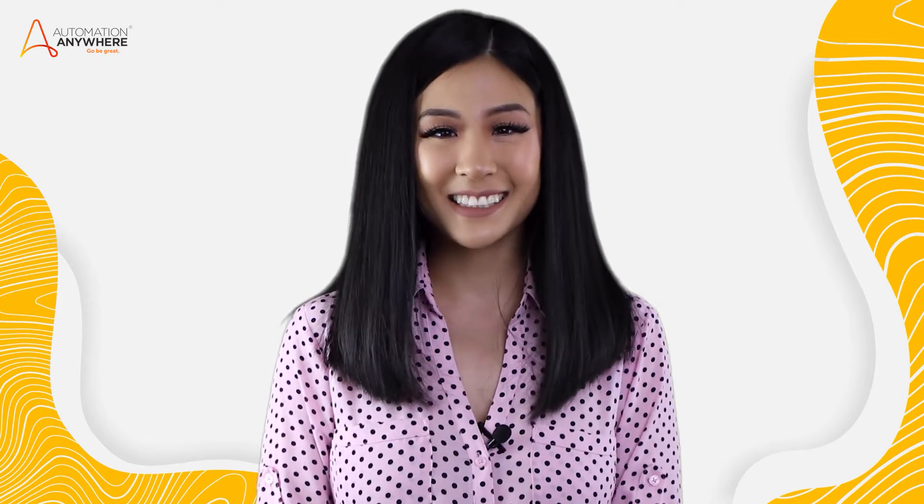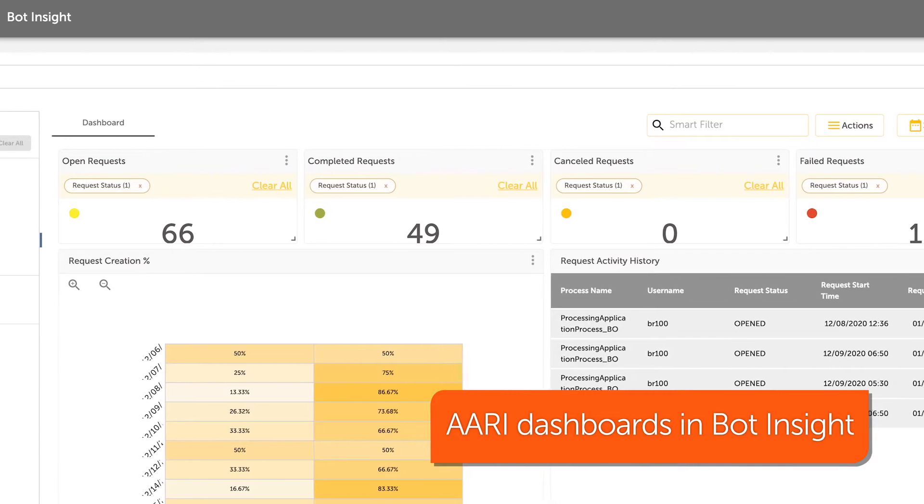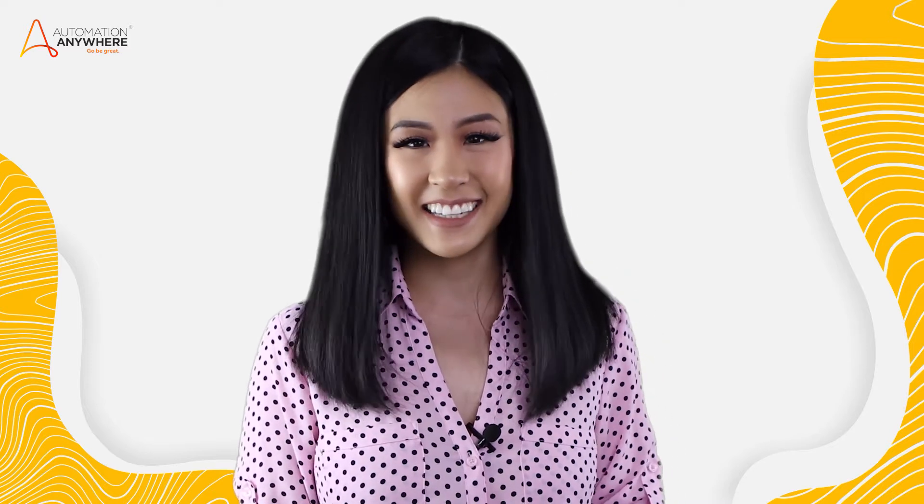In Enterprise A 2019.17, we have integrated ARRI dashboards into our analytics platform, Bot Insight. This integration makes it possible for enterprises to analyze and visualize their entire end-to-end process automation, allowing them to gauge bottlenecks, inefficiencies, and ROI.